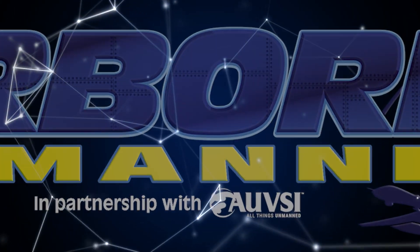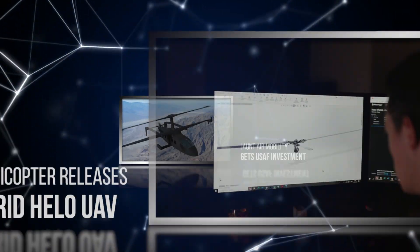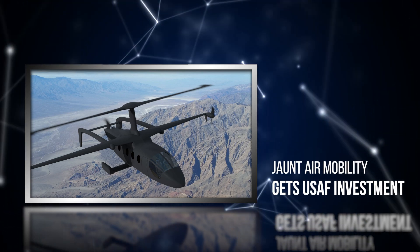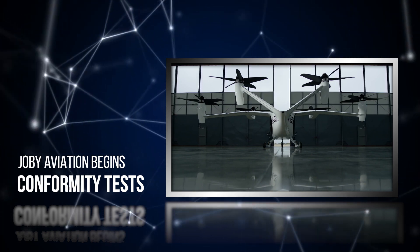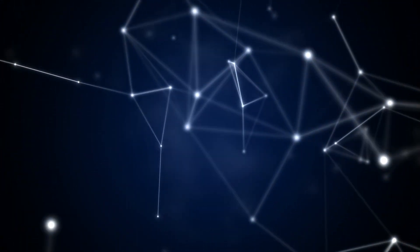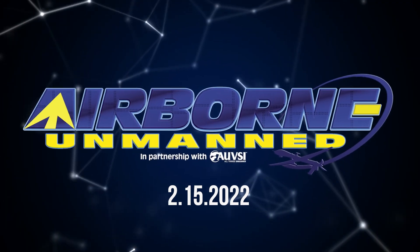Coming up on today's episode of Airborne Unmanned: Steadicopter releases hybrid Hilo UAV; Jaunt Air Mobility obtains USAF investment; and Joby Aviation begins conformity testing for Type Cert. Hi, I'm your host Holland Lee. Welcome to the Aero News Network's Airborne Unmanned program, a weekly news program covering all things unmanned, in partnership with AUVSI, the Association for Unmanned Vehicle Systems International. Let's get into today's stories.